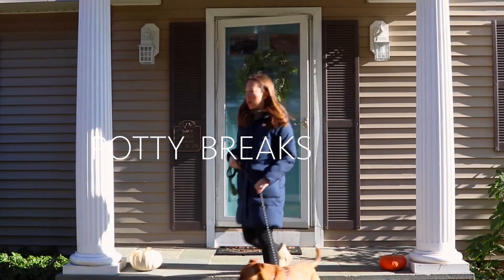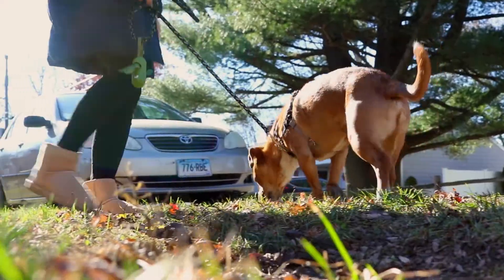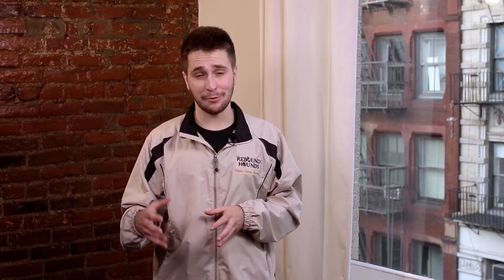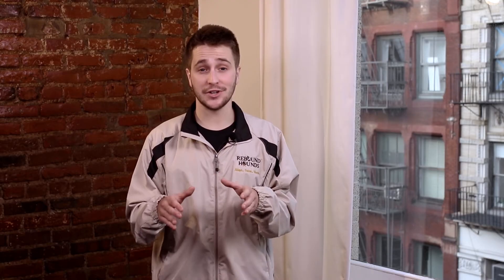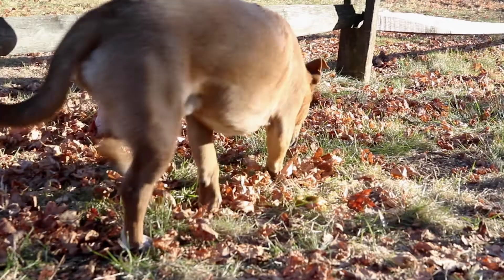Take your foster out for potty breaks right after every meal. A dog being house trained may need up to six potty breaks a day before they really get it. A good tip is to use the same door in and out for potty breaks — it's part of the consistency and routine that really helps the process. Another good tip is to take your dog to the same spot outside; even leaving the most recent poop there will encourage them to use the same area.